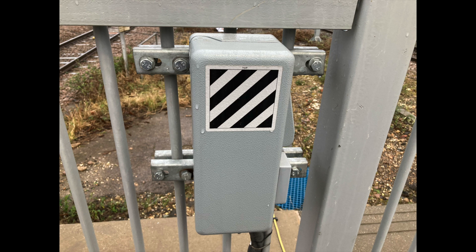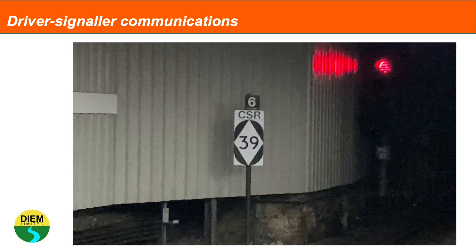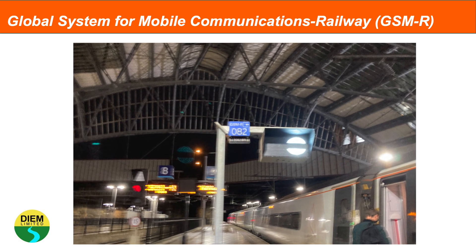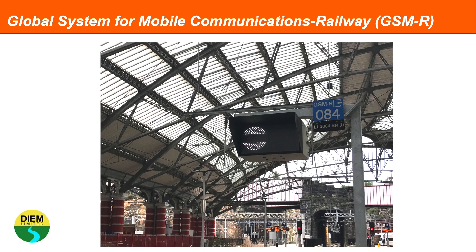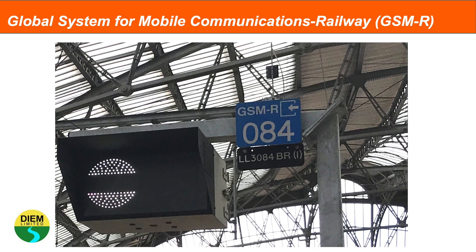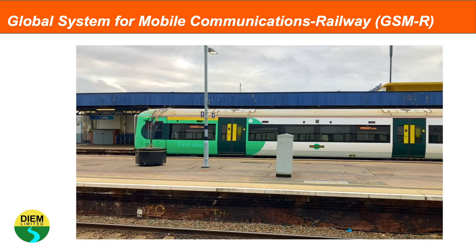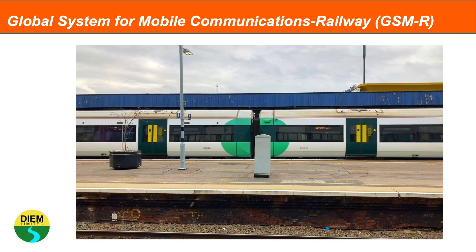Drivers may need to communicate with the signaller, so communication systems are in place to do this. Historically it's been via signal post telephones and then in-cab communication systems. In recent years, Network Rail and the rail industry have updated to GSMR — the Global System for Mobile Communications Railway — which delivers digital, secure and dependable communication between drivers and signallers. It also works in tunnels and structures, using a fixed telecoms network alongside mobile technology, delivering radio driver-signal communication at all times, including in tunnels and deep cuttings where radio communications historically have not previously been possible.